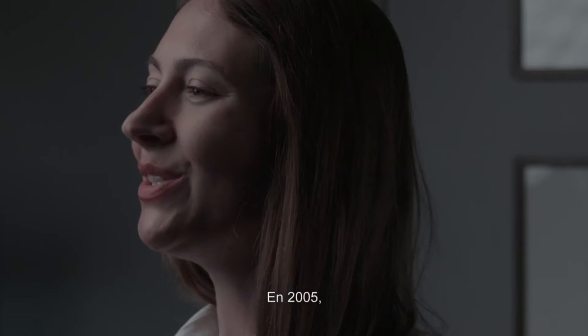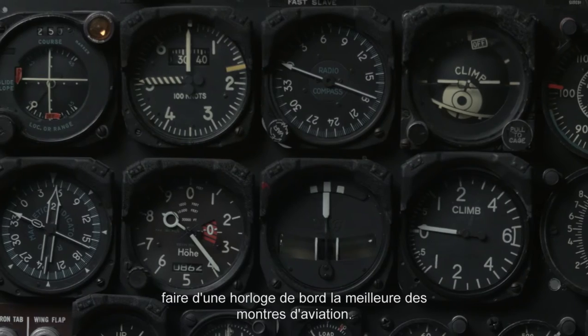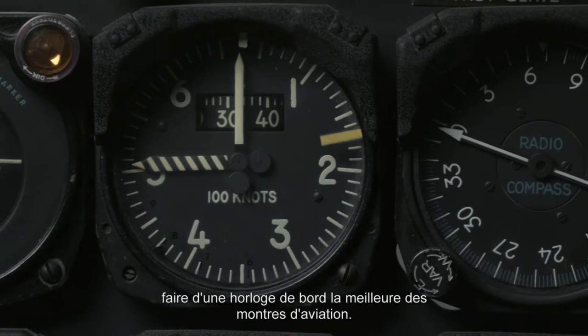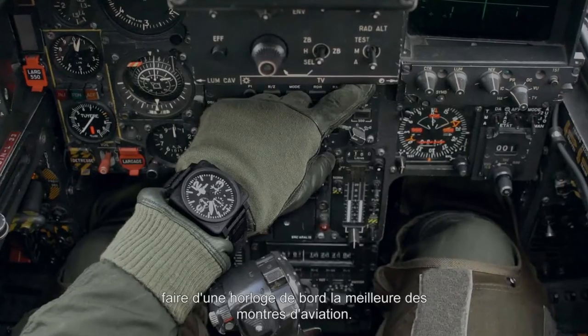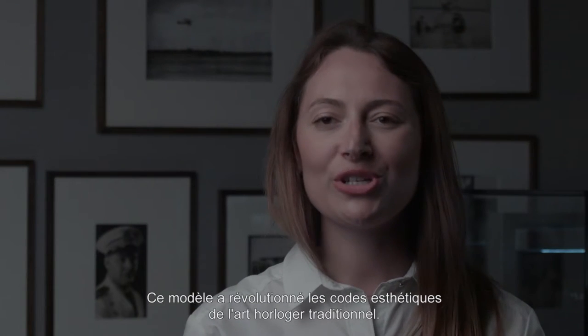This year, Bell & Ross celebrates the 10th anniversary of its iconic square case aviation watch. In 2005, a very simple idea to turn the cockpit instrument into the best aviation watch gave rise to the BR01, a timepiece that shook up the aesthetic codes of traditional watchmaking.